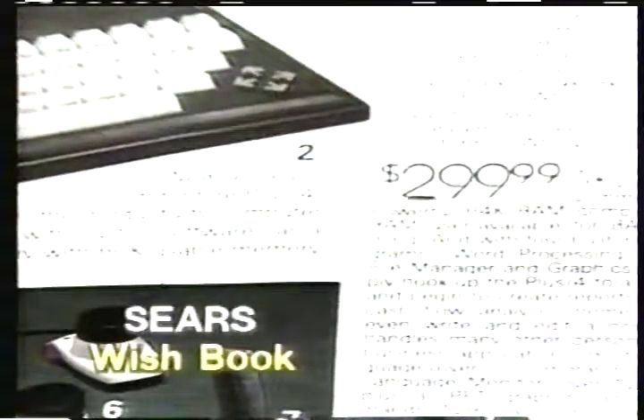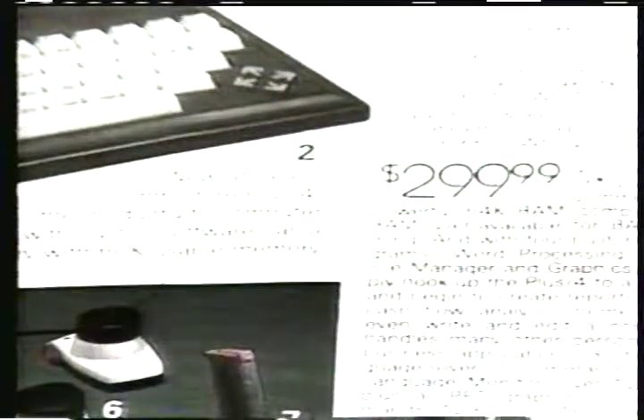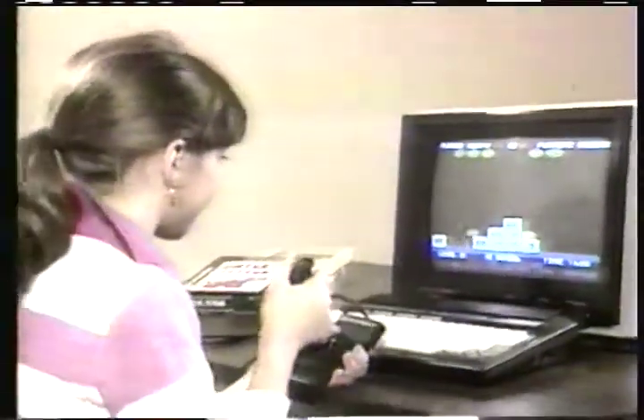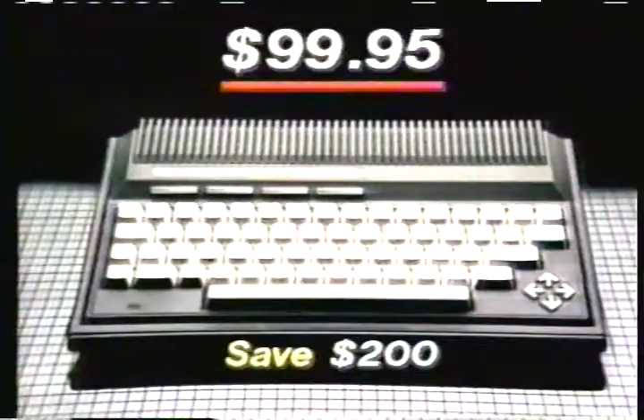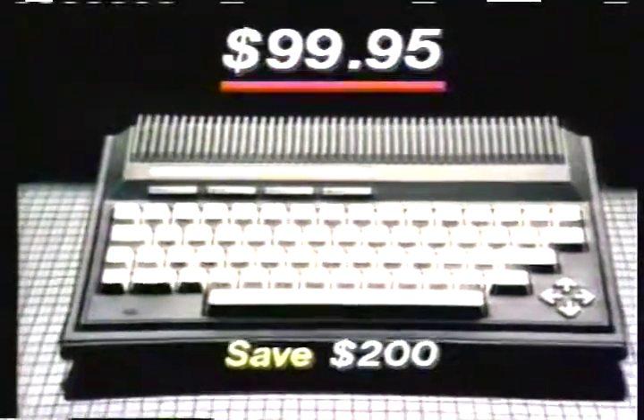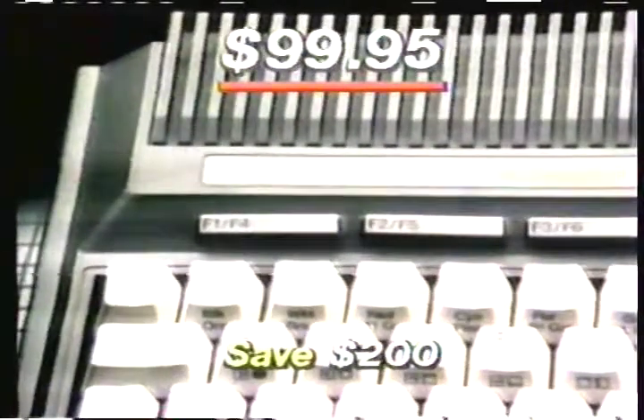Retailers originally sold the Commodore Plus 4 for $299.95. Now it's yours for only $99.95 complete. We'll include $150 in discount coupons towards special options. Use your credit card and order the incredible Commodore Plus 4, the $99.95 computer package you've been waiting for.